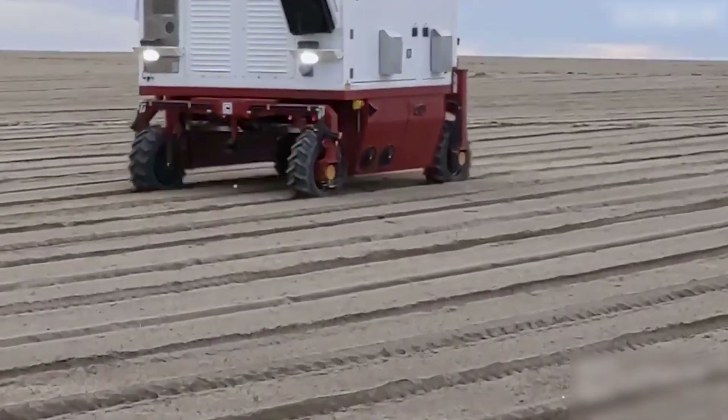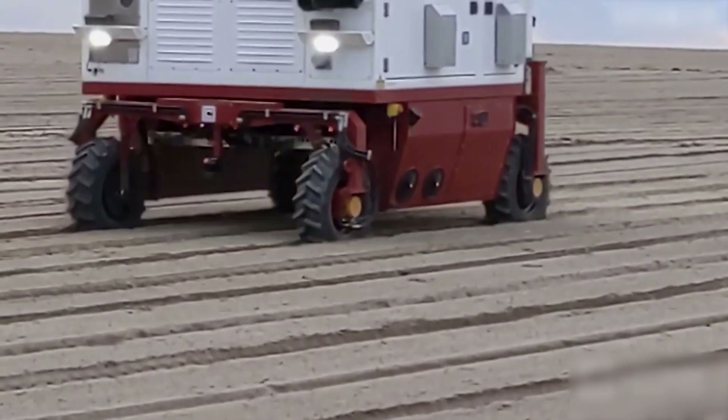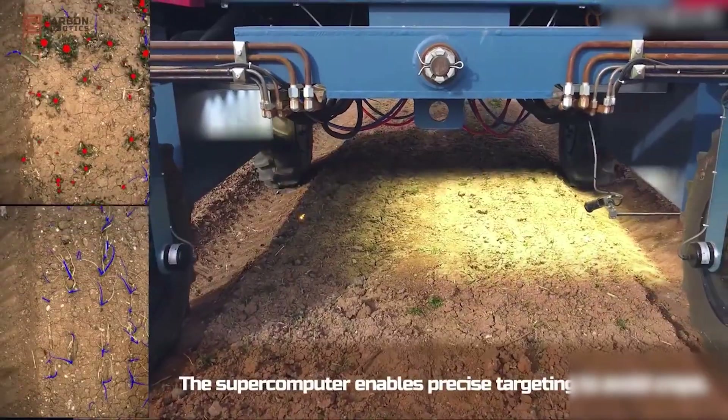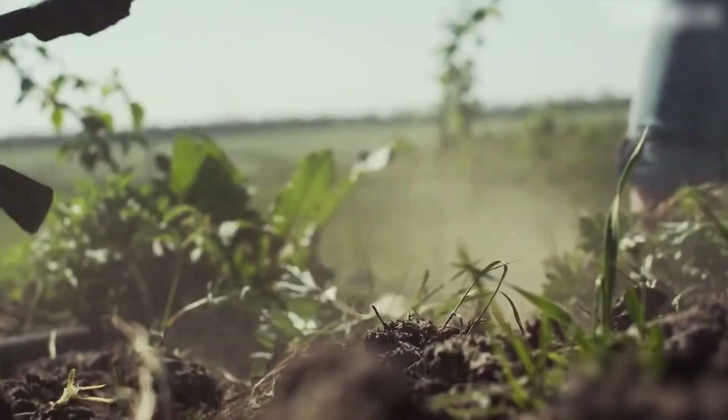This robot utilizes GPS and LiDAR sensors to autonomously navigate fields, traverse furrows, and automatically turn around for the next row to kill weeds.